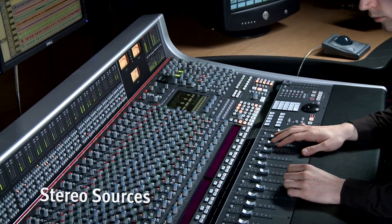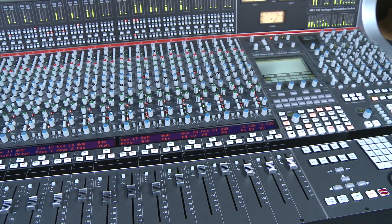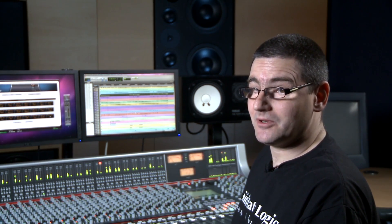Modern audio production sessions feature more and more stereo sources, ranging from traditional micing through virtual instruments, FX processing and stems from the chosen DAW. The current generation AWS is available in two versions: the AWS 924 and the AWS 948.